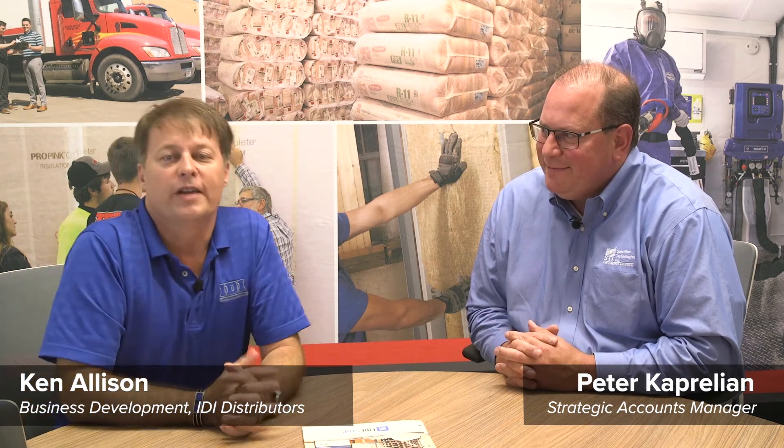Ken Allison here with IDI, and I want to talk to you about another opportunity. I'm here with Pete Kaprilian from STI. How's it going today, Pete? We're going to talk today about FireStop, and for those of you that don't understand what that is — Pete, what is FireStop?